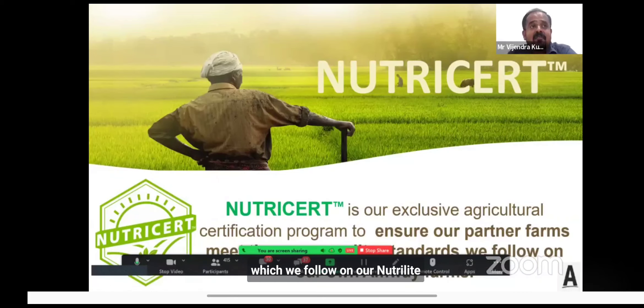These are the similar standards which we follow on our Nutrilite farms. But how do we execute it? Even though the standard is ours, built upon the experience generated on our own farms, we cannot do it alone. We have to engage a third-party certification partner who will execute our standards on third-party farms by evaluating them against standard compliance — which is very important to build credibility.